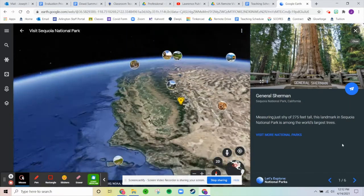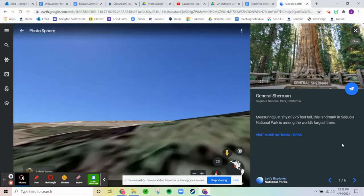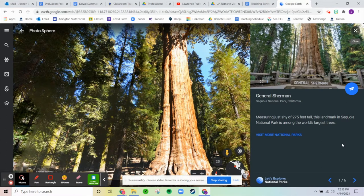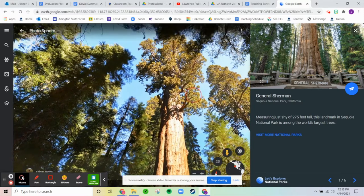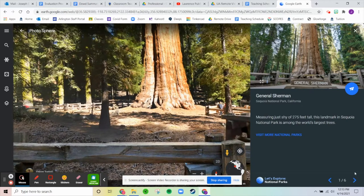The first location is General Sherman, measuring just shy of 275 feet tall. This landmark in Sequoia National Park is among the world's largest trees. There was another tree that was 300 feet, so this one's not as big, but 275 feet tall is pretty big, especially for any tree.